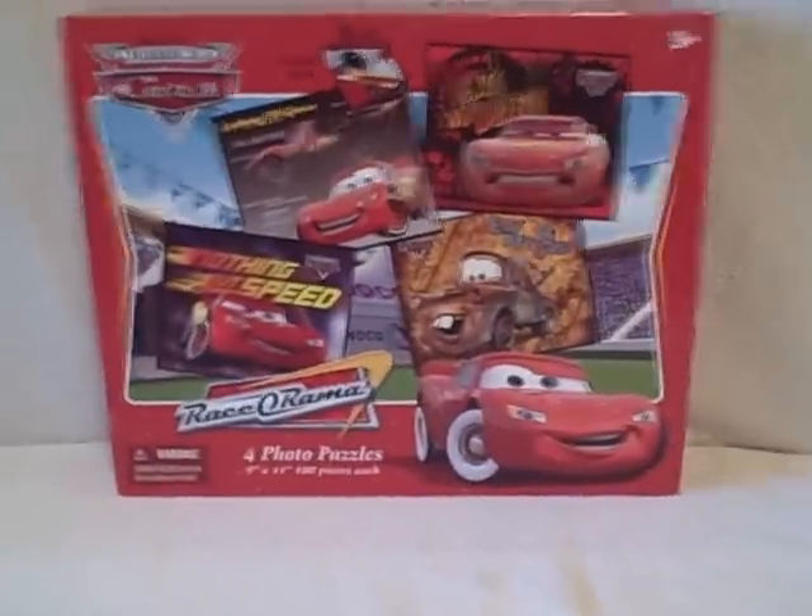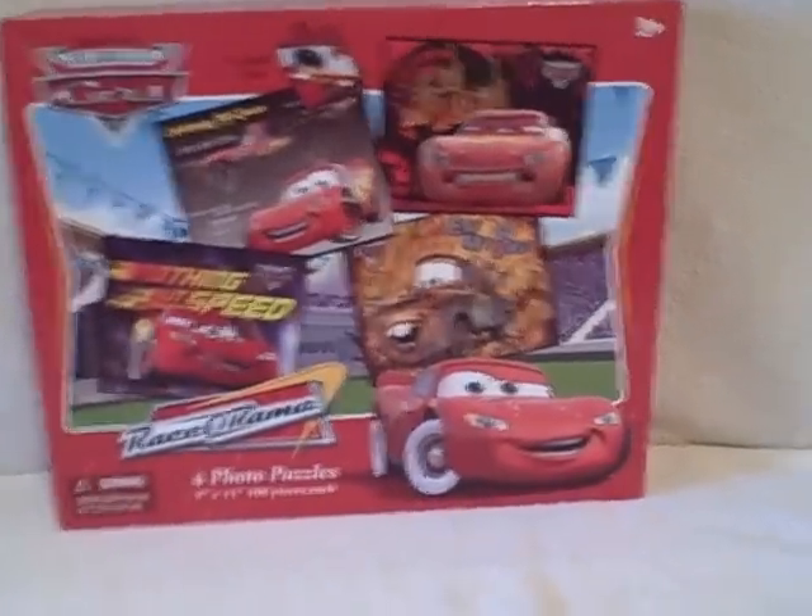Here we have a Cars Puzzle. It's actually four puzzles in one. Really good shape — all the pieces are there.